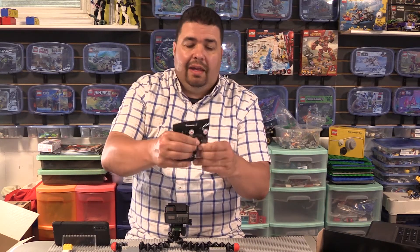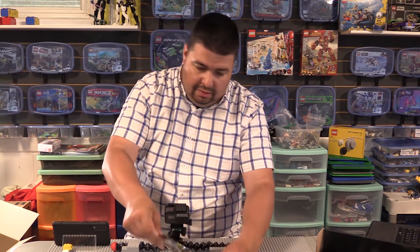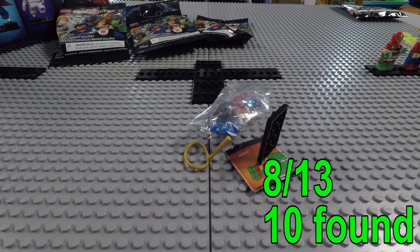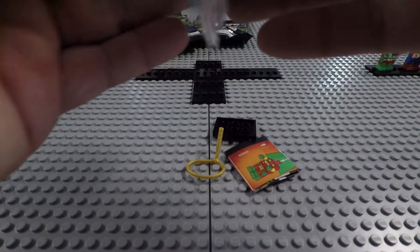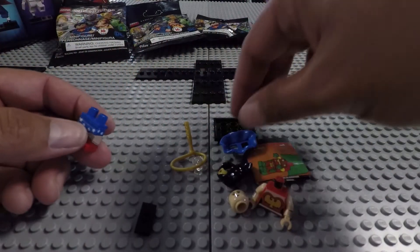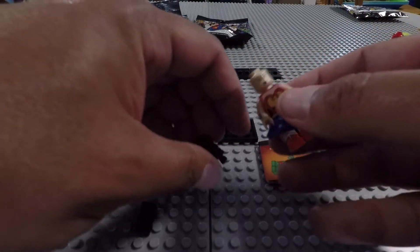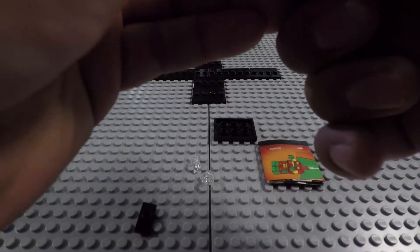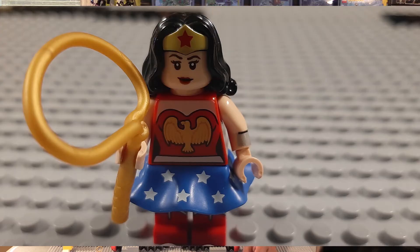I just pull the bag out and right away I can feel a lasso, so we are going to get Wonder Woman. There are four Wonder Womans in this box. The lasso was a dead giveaway. She's got a bit of a skirt. Everything's out — shouldn't take me long to put her together. Doesn't matter which way you put the skirt on. Lots of detail with these minifigures, I'm really impressed. It's making the decision easier for me to open a case and keep a set for myself. There she is, with the lasso and everything.